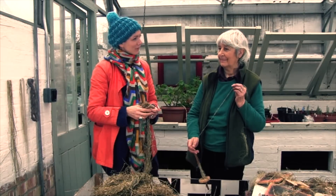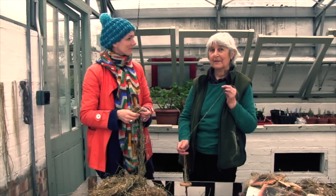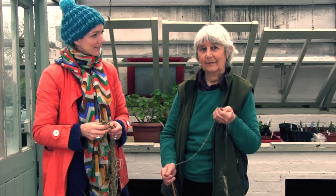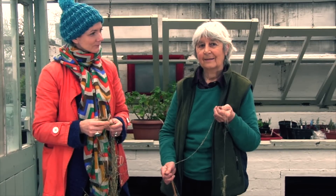Diane, how did you get into natural fibres and natural dyes? Well, I was an art student many years ago, and on leaving art school I had a job at the Victoria and Albert Museum handling lots of different textiles — silk, linen, wool — and I had an interest then in researching the dyes.